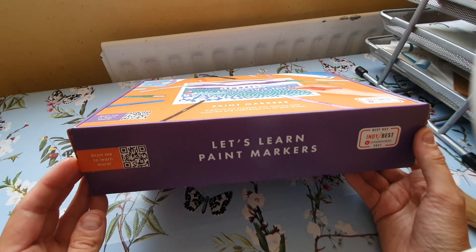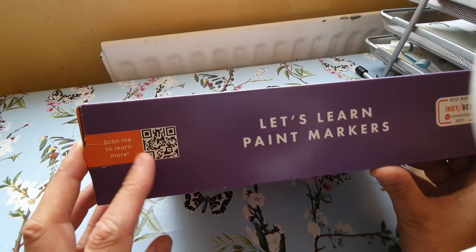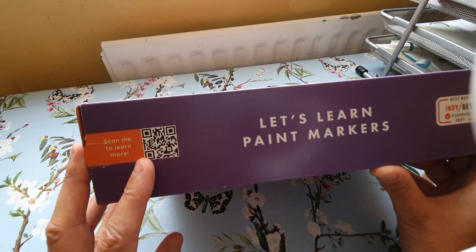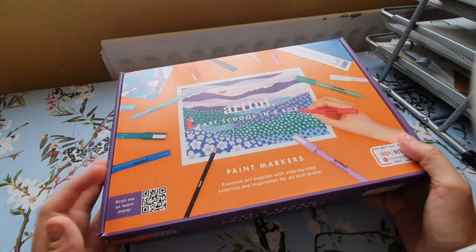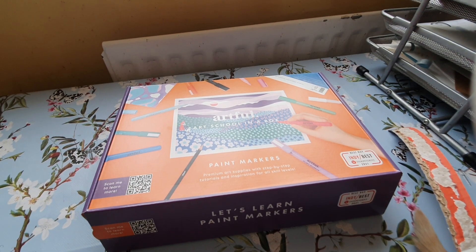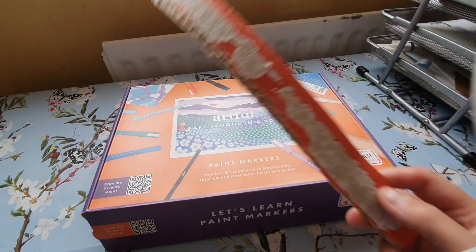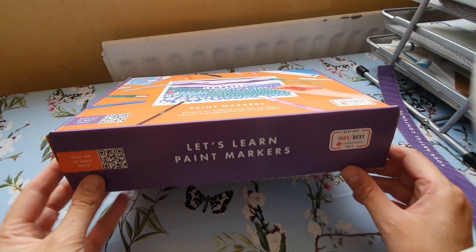I'm going to try and open it from the bottom because I really want to use this box again and I don't want to rip it. When you rip it along there you're going to ruin the QR code. I managed to open it from the bottom but unfortunately the whole thing came off — but never mind, I can still use it.